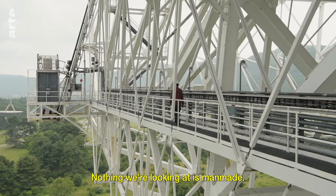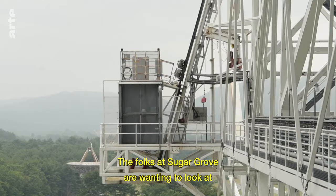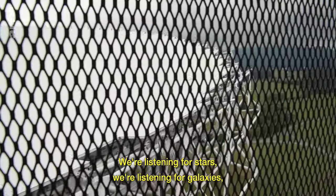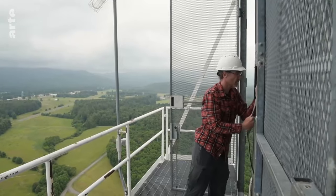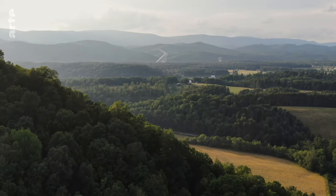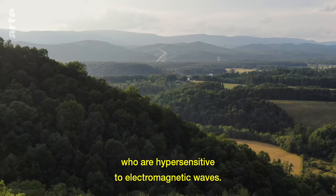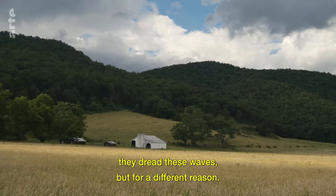Nothing we're looking at is man-made — that's probably the biggest distinction. The folks at Sugar Grove are wanting to look at other man-made objects and listen for signals in a national security context. We're listening for stars, we're listening for galaxies, we're looking at things that aren't man-made, we're looking at nature. The zone is also a refuge for hundreds of people who are hypersensitive to electromagnetic waves. Like the astronomers, they dread these waves, but for a different reason.